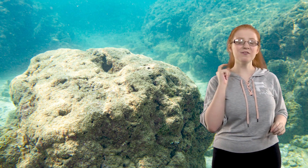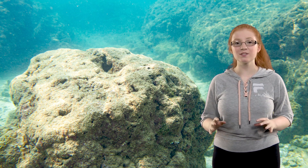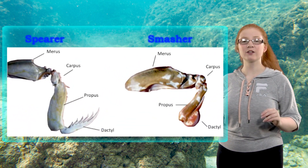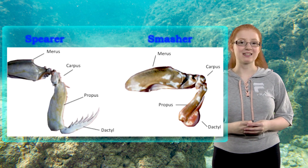Before we start, there's a little background you need to know about mantis shrimp. There are about 400 species, and one of the most amazing things is that they can all be categorized into two types nicknamed the smashers and the spearers, for their different front weapon appendages — one looks like a club and one looks like a spear.